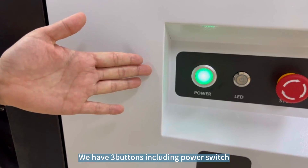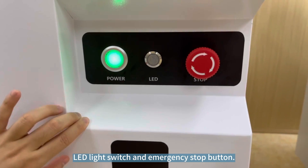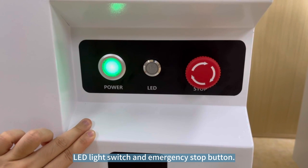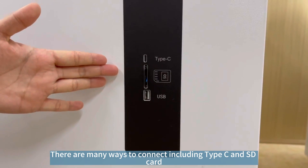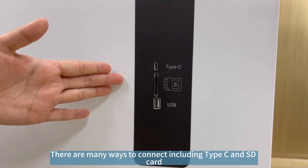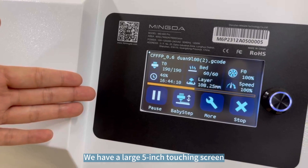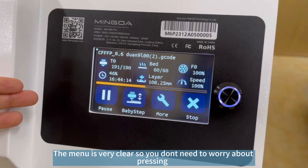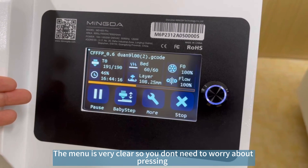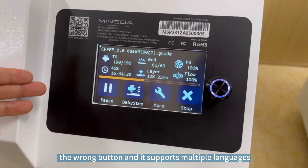We have 3 buttons, including a power switch, LED light switch, and emergency stop button. There are also many ways to connect, including Type-C and SD card. We have a large 5-inch touch screen and the menu is very clear, so you don't need to worry about pressing the wrong button. It also supports multiple languages.